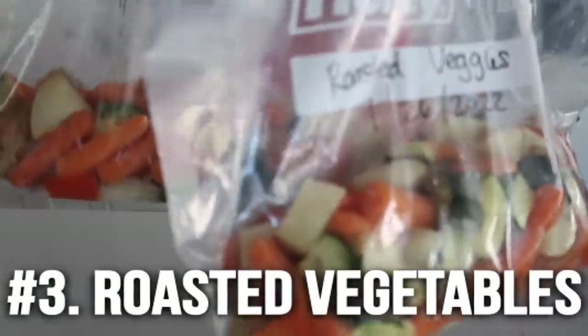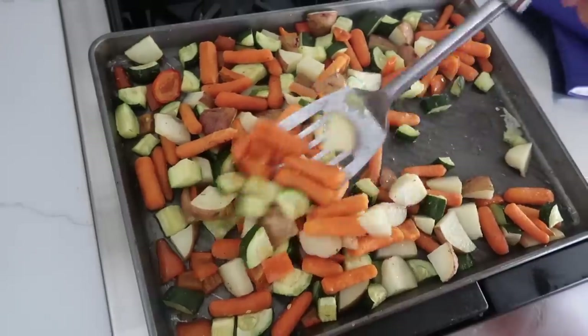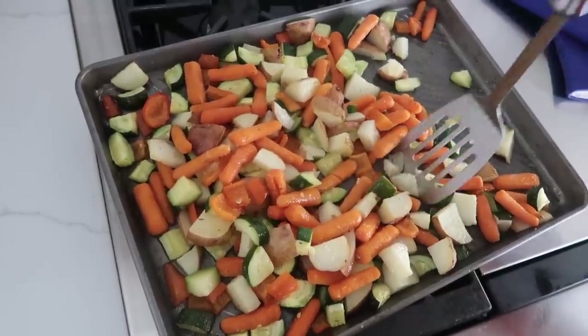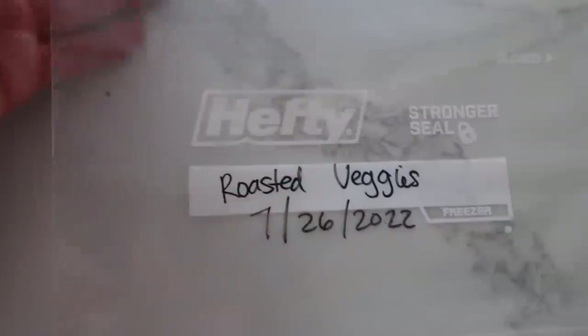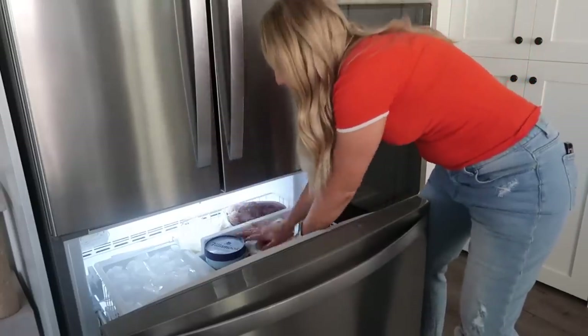Number three is roasted vegetables. When you have a ton of vegetables that are about to go bad, I love roasting them and sticking them right in the freezer. When it's time for a side dish, you have one all ready to go — just microwave it or air fry it. We had potatoes, carrots, peppers, and zucchini that were going to go bad. Put a little olive oil on, a little garlic salt, and cook until the potatoes and carrots are soft, about 20 to 30 minutes. Wait for it to cool completely before putting it in a freezer bag, then label it with the date. This usually fills two freezer bags, lasting for two side dishes.